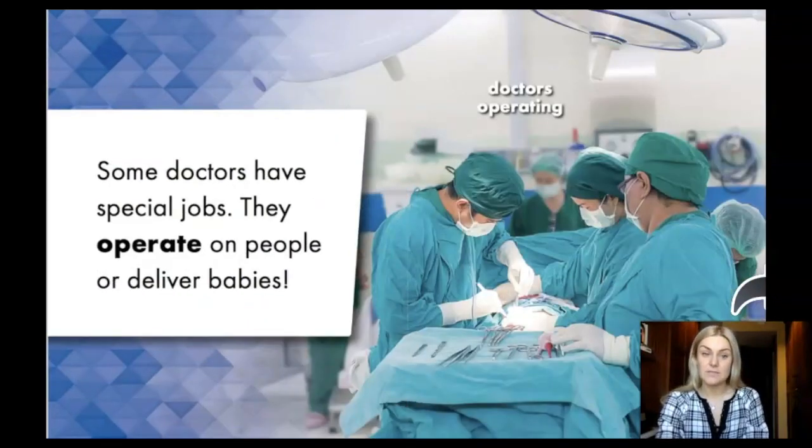Some doctors have special jobs. They operate on people or deliver babies.